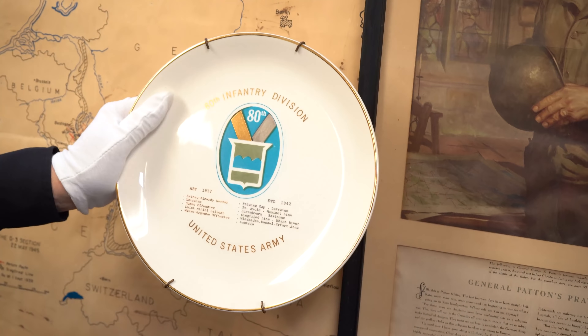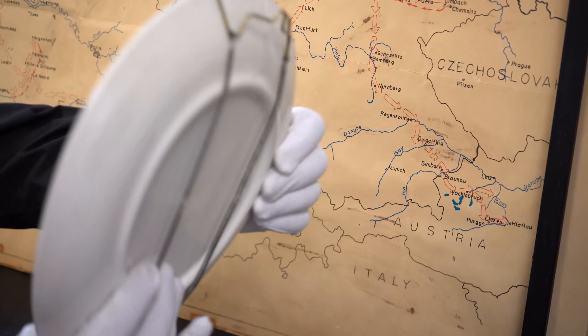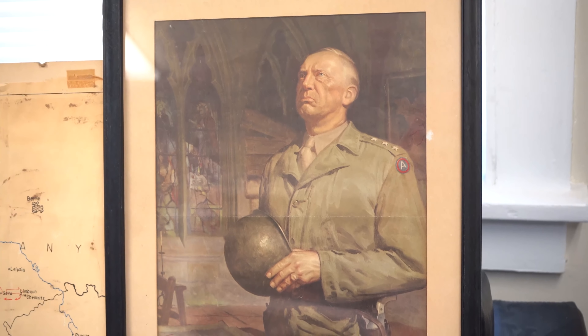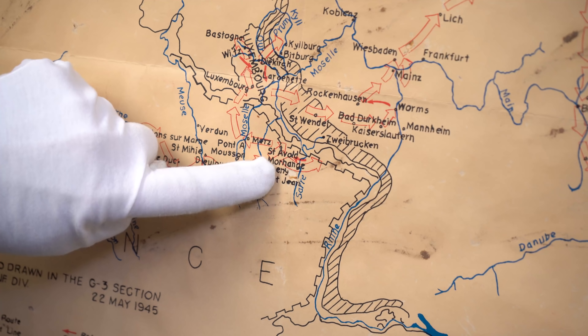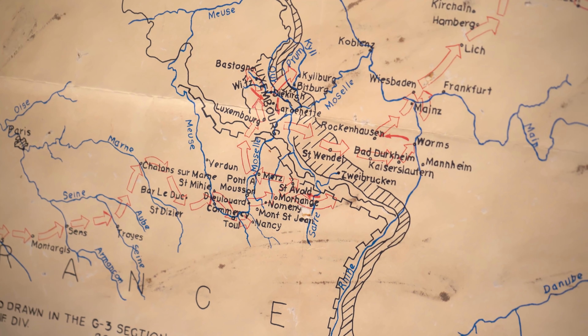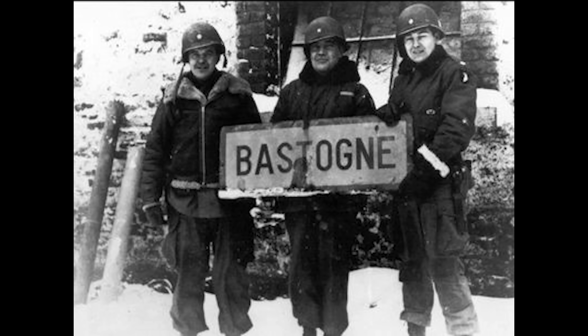He did not participate in the invasion at Normandy, but soon thereafter he joined a unit as a replacement, part of the Big Red One. Looking at one of the maps here from the 80th Infantry Division — they were nicknamed the Blue Ridge Division. You'll see that patch right here, the Blue Ridge patch, and that's also on his uniform and his shirt. You can see they started off from England, Southampton, and came in at Normandy.